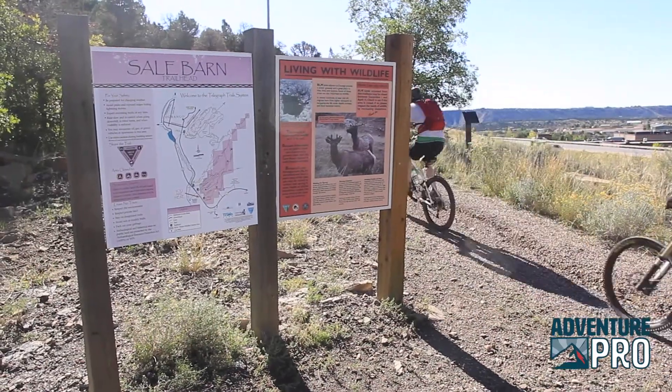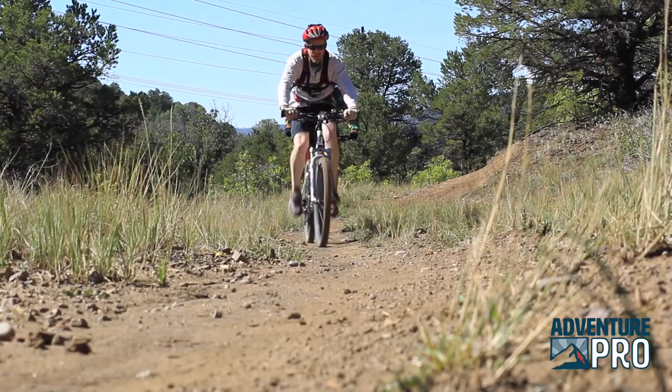We came up Sail Barn up a few nice gentle switchbacks, but we've gained several hundred feet.